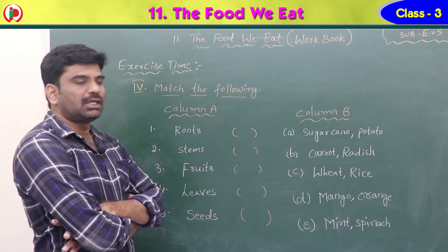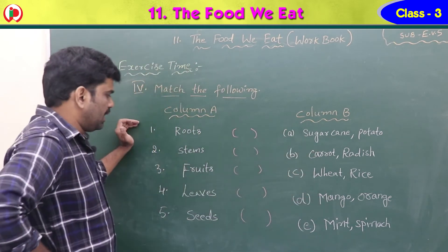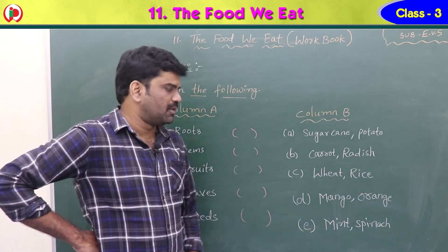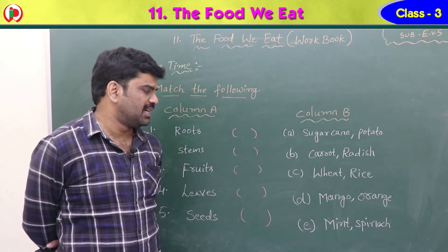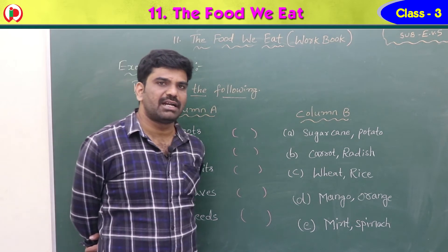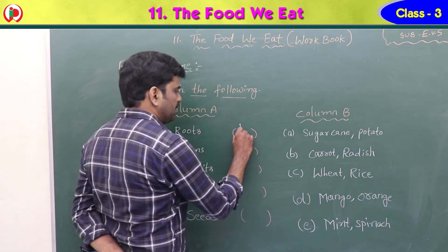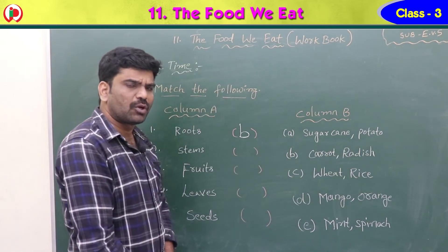Now see the fourth exercise — match the following. Column A has parts of a plant: roots, stems, fruits, leaves and seeds. Column B has examples of vegetables and fruits: sugarcane and potato, carrot and radish, wheat and rice, mango and orange, mint and spinach. First match — roots: the answer is B, carrot and radish, because we eat the roots of carrot and radish.